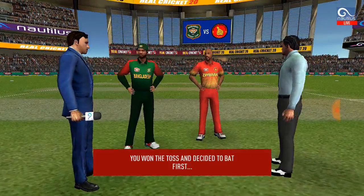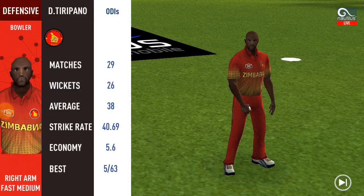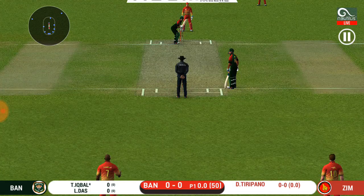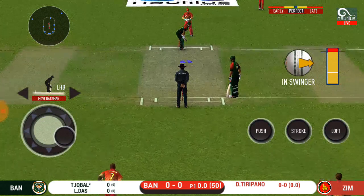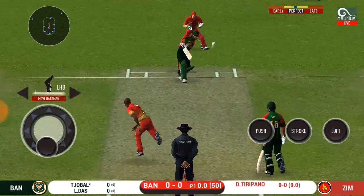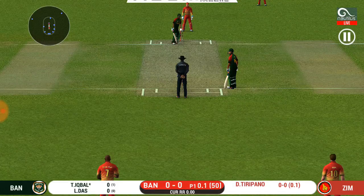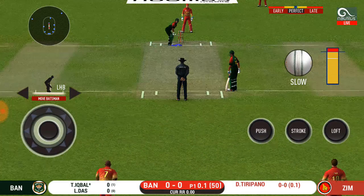Higgs is the goal and hits it. Here we go, batsman is all set for the first ball of the innings. He would be disappointed with himself — that was in his slot.